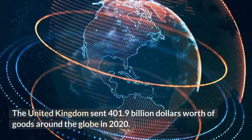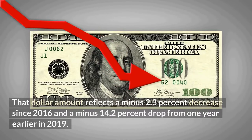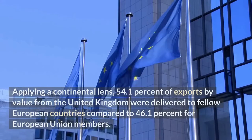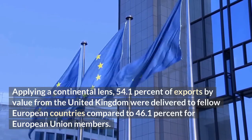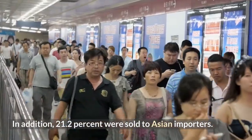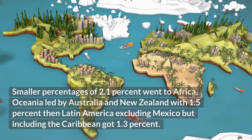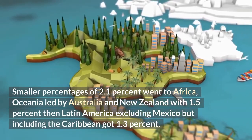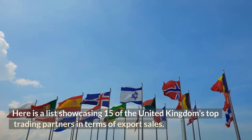The United Kingdom sent $401.9 billion worth of goods around the globe in 2020, reflecting a minus 2.3% decrease since 2016 and a minus 14.2% drop from 2019. Applying a continental lens, 54.1% of exports by value were delivered to fellow European countries compared to 46.1% for European Union members. In addition, 21.2% were sold to Asian importers, and the United Kingdom shipped another 16.5% to North America. Smaller percentages of 2.1% went to Africa, Oceania with 1.5%, and Latin America excluding Mexico but including the Caribbean with 1.3%. Here is a list showcasing 15 of the United Kingdom's top trading partners in terms of export sales.